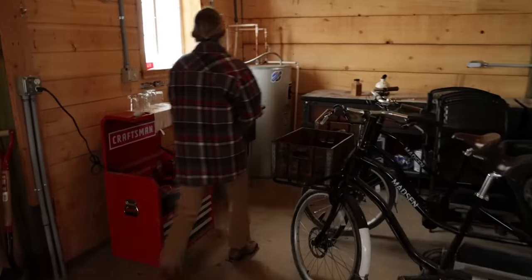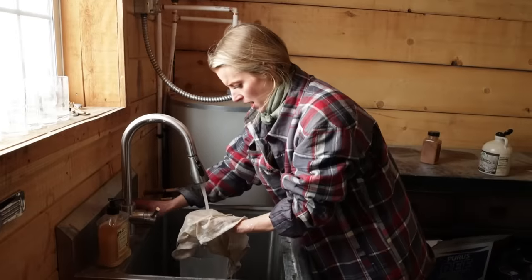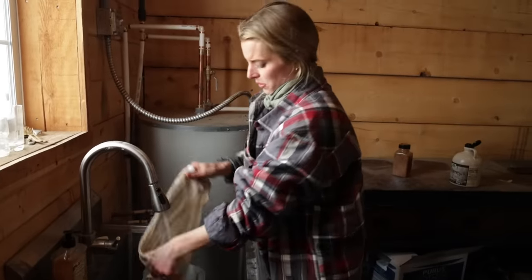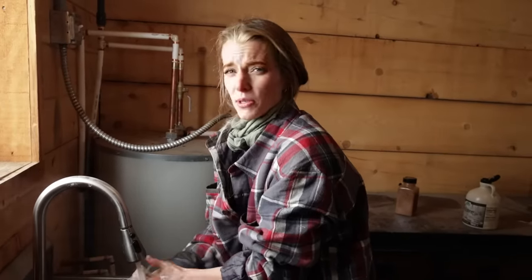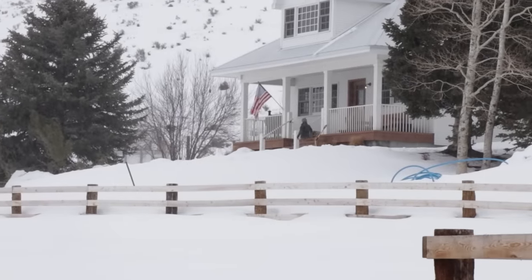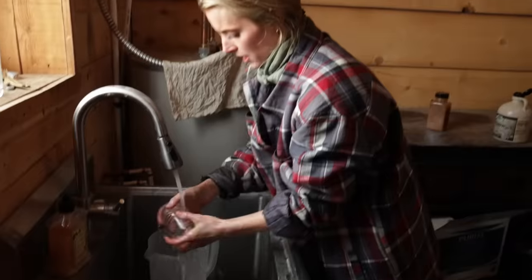I usually just wash these rags and pitchers real fast so we'll have it ready for tomorrow. Usually all the kids are with me so it's kind of a more hectic milking process, but they were all playing up at the house, so this is a calm milking day today.